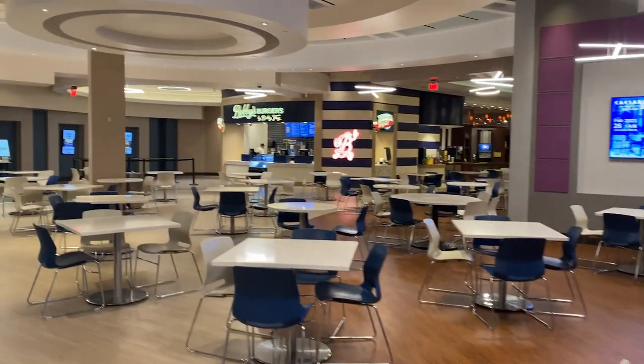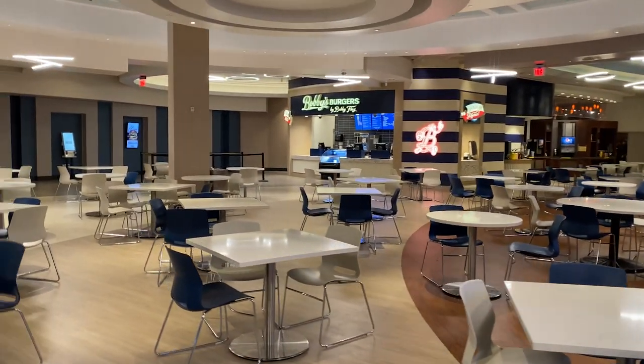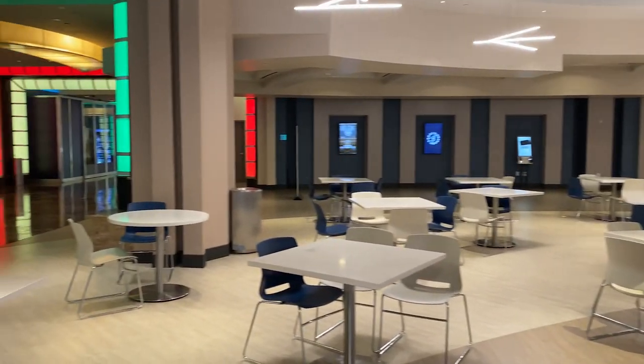And here we have a Bobby Flay's new little eatery, opened not too long ago. I forgot to show this before, but it's right below the entrance to the Waterfront Tower.